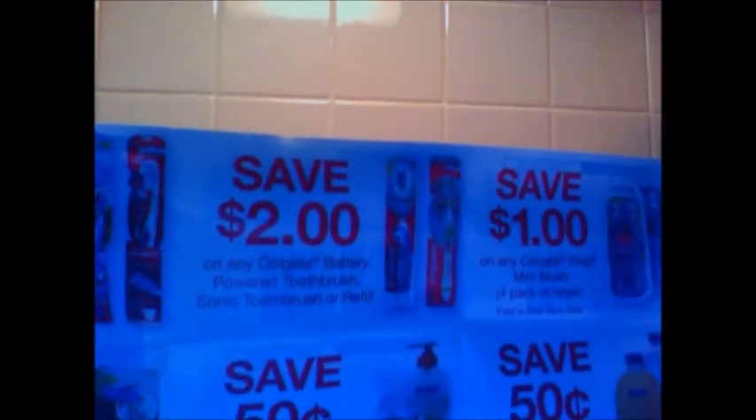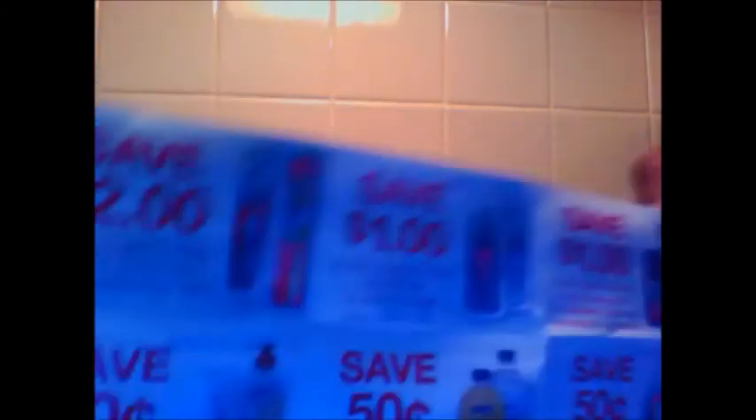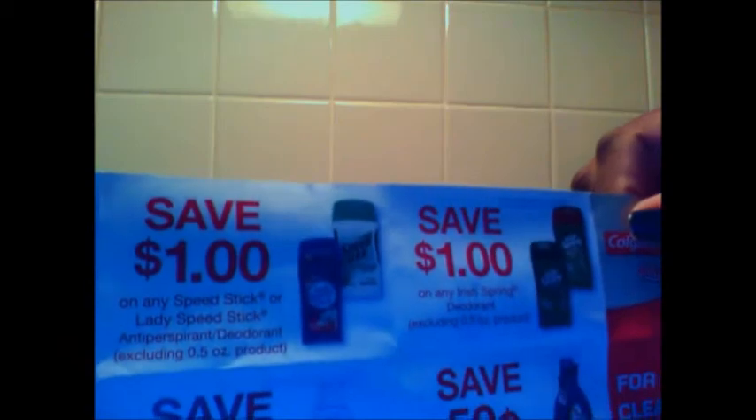Two dollars off of Colgate Battery Powered Toothbrush. A dollar off of Lady Speed Stick or Speed Stick. A dollar off of Irish Spring.